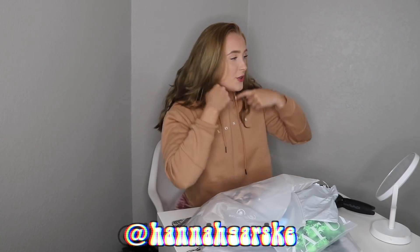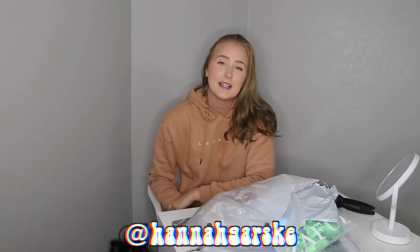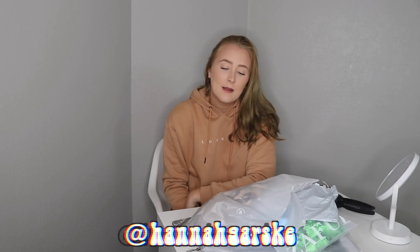Hi everybody, welcome back to my channel. If you're new here, hi, my name is Hannah and for today's video I'm going to be doing a Zaful try-on haul. This video is sponsored by Zaful so they sent me all these clothes, but I do have a couple hauls with them that I purchased, like swimsuit reviews, so expect that to be coming soon.